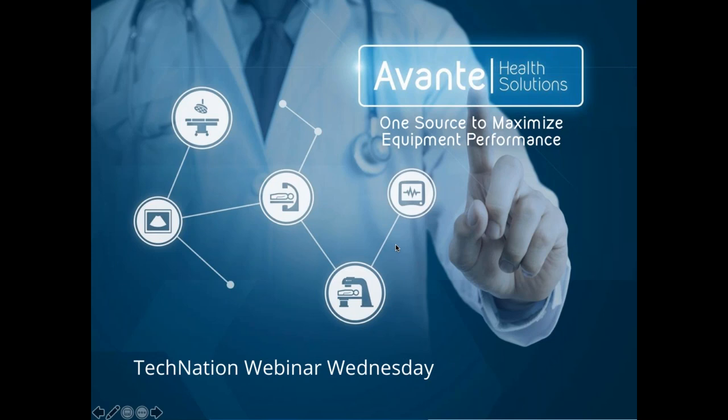Our presenter today is Eric Davis, Vice President of Operations Imaging at Avante Health Solutions. Hello everyone, thank you, I'm glad to be here and help out today. We've got a lot of slides to go through, but I hope it'll be fun and interesting for you. So let's just jump in.